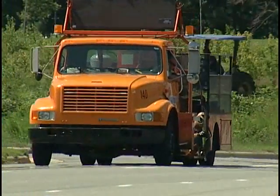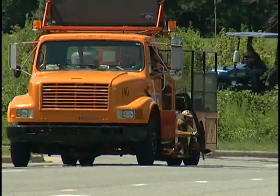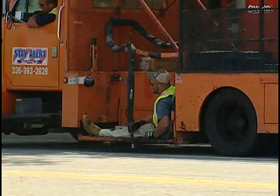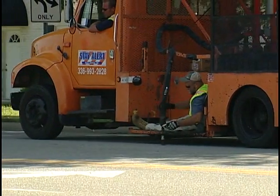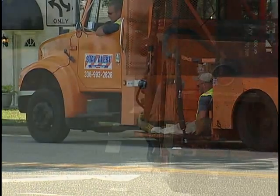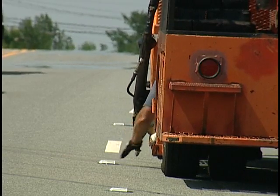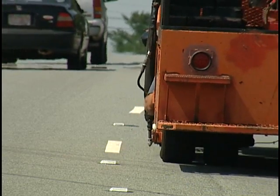It could be something you see stuntmen do in the movies, but this isn't the movies. These are actual road crew members manually placing raised pavement markers from underneath the applicator vehicle, merely inches from highway traffic. It's considered one of the most dangerous jobs in roadway construction.